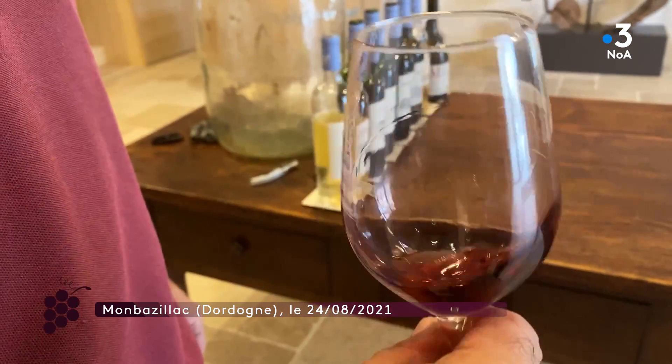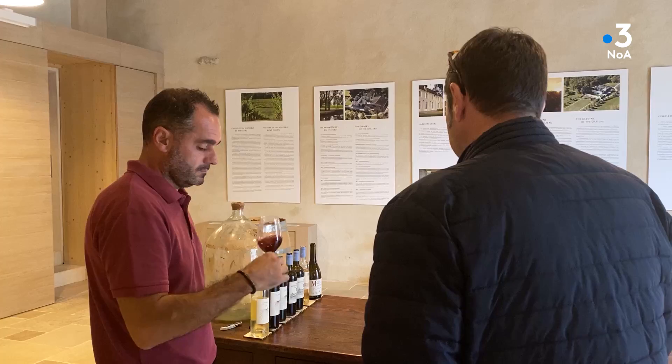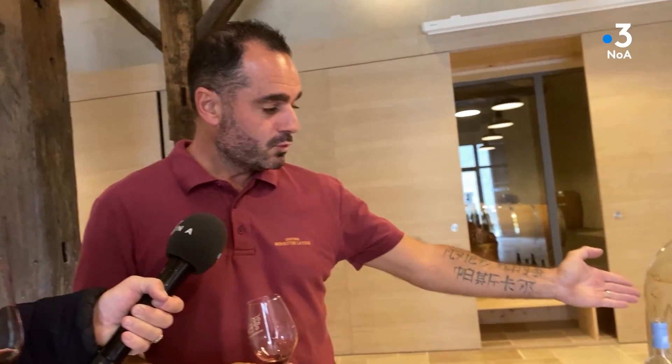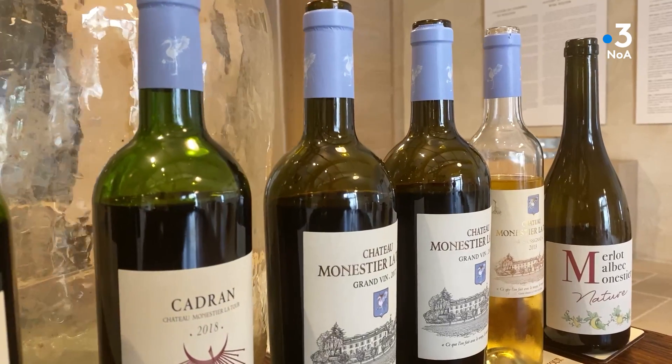On retrouve la touche de biodynamie dans ce vin : le fruit vraiment expressif, ce fruit noir concentré, des tannins velours, soyeux et délicats. Du fruit, de la tension, et finalement aucun ajout. L'idée, c'est le moins d'entrants possible pour avoir des vins les plus naturels. Un travail de précision comme une montre — rigoureux. D'ailleurs, la gamme des Bergeracs s'appelle Cadran, en référence au cadran solaire et au cadran des montres.